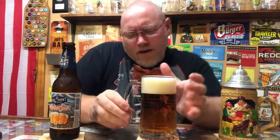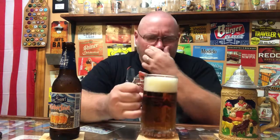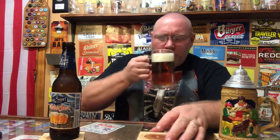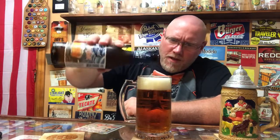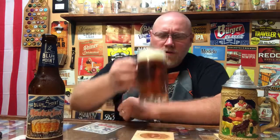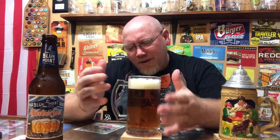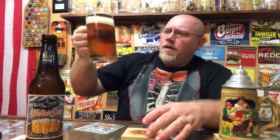Okay, typical Märzen aroma — malty, caramel. There's some spice I'm picking up in here; I always pick up some type of spice in these Märzen lagers. This one is like a sweet, almost floral, sweet floral type of aroma coming off of it. Still got a nice head on top. Definitely an herbal, floral, sweet maltiness — caramel aroma coming off of it.